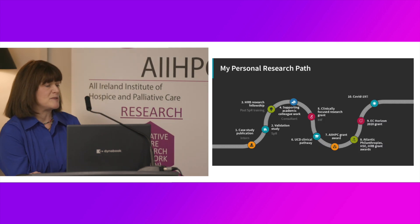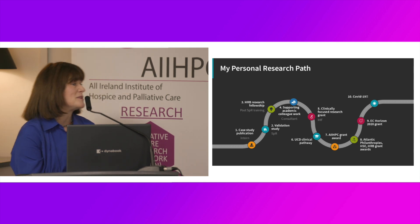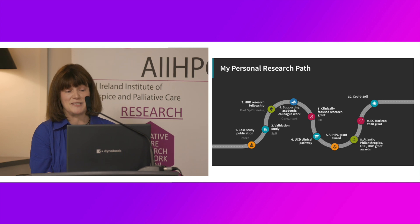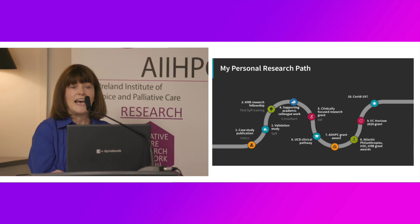Moving from the patient to my personal research journey: my first engagement with research was as an intern, engaged in the publication of a case study in a dermatology rotation — a specialty that has always had quite active research and academic linkages. That did continue through SpR training, where I carried out a validation study of the Confusion Assessment Method — the tool used by Inouye and colleagues in the US — in the palliative care setting, the first time that tool was validated in that setting. That was a somewhat fortuitous relationship.